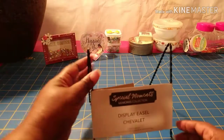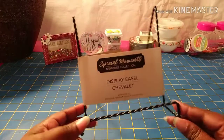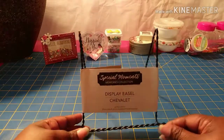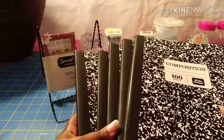First up, I grabbed this Special Moments display easel. I picked this up because I'm going to a prayer breakfast this weekend and I plan on showcasing some of the arts and crafts that I make — some of the paper crafts — so I need this for display. I also grabbed five composition books.